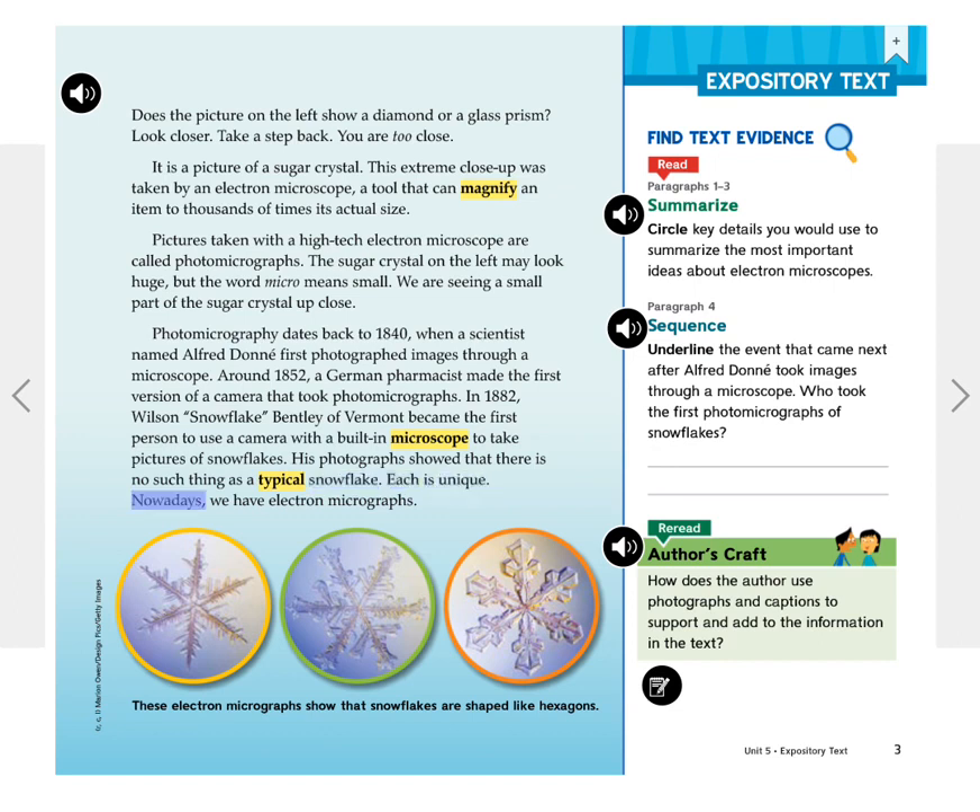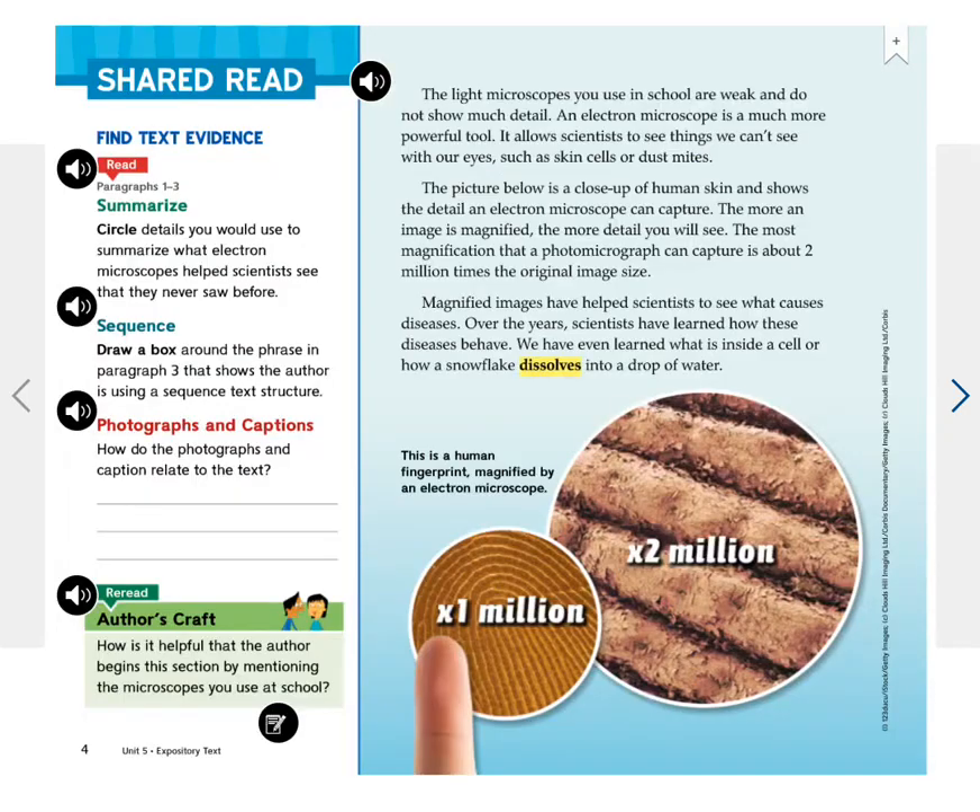Nowadays, we have electron micrographs. These electron micrographs show that snowflakes are shaped like hexagons. The light microscopes you use in school are weak and do not show much detail.